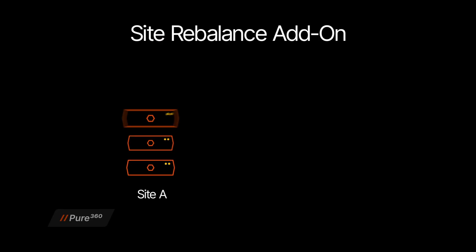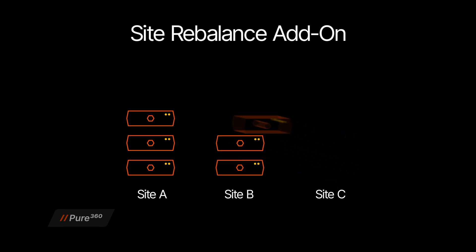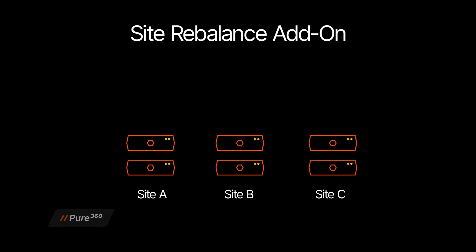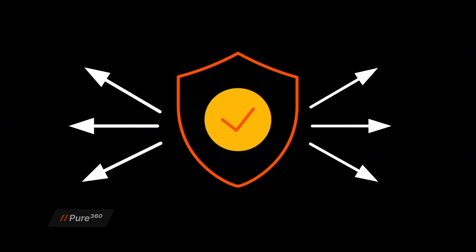When your business needs change, the Site Rebalance add-on gives you the flexibility to consolidate, rebalance, or redeploy your reserve commitment across your environment. Whether you're optimizing capacity or adapting to shifting business demands, Evergreen1 makes it easy to align your storage with your business priorities, protecting your investment for the long term.